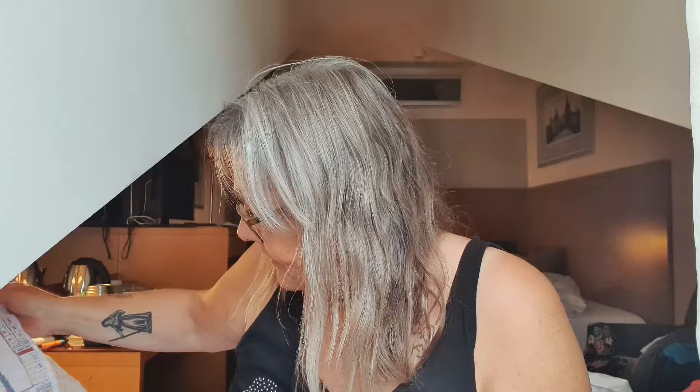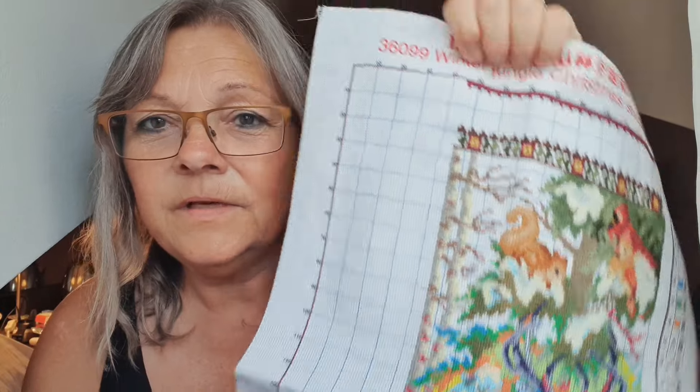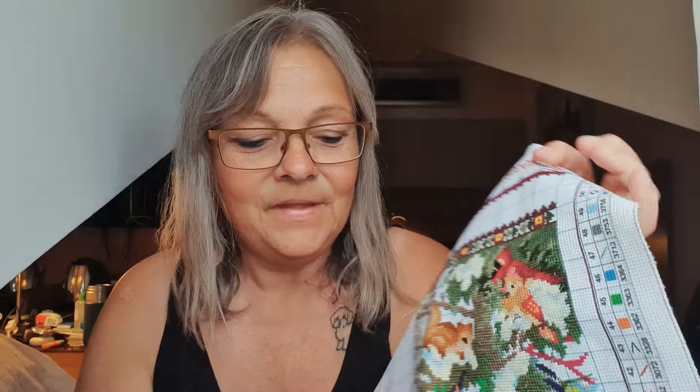The project I'm switching over to when I've finished this little piece is my Christmas stocking — you can see it here in the video. I'm going to do half stitch for the background; all the background here is half stitching.